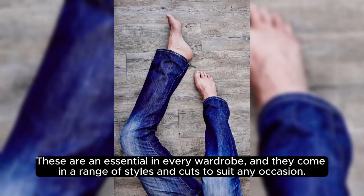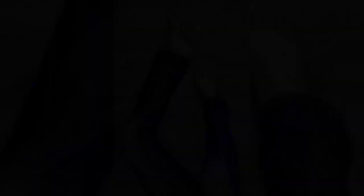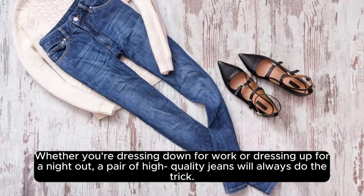and they come in a range of styles and cuts to suit any occasion. Whether you're dressing down for work or dressing up for a night out, a pair of high-quality jeans will always do the trick.